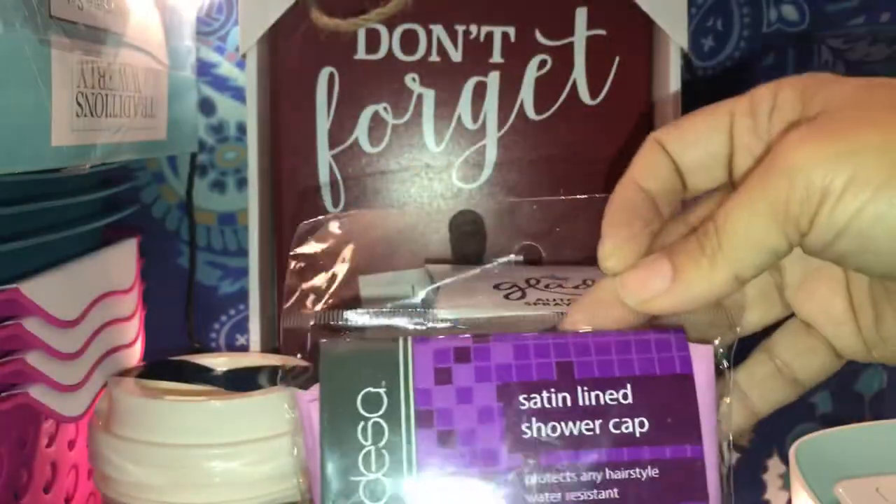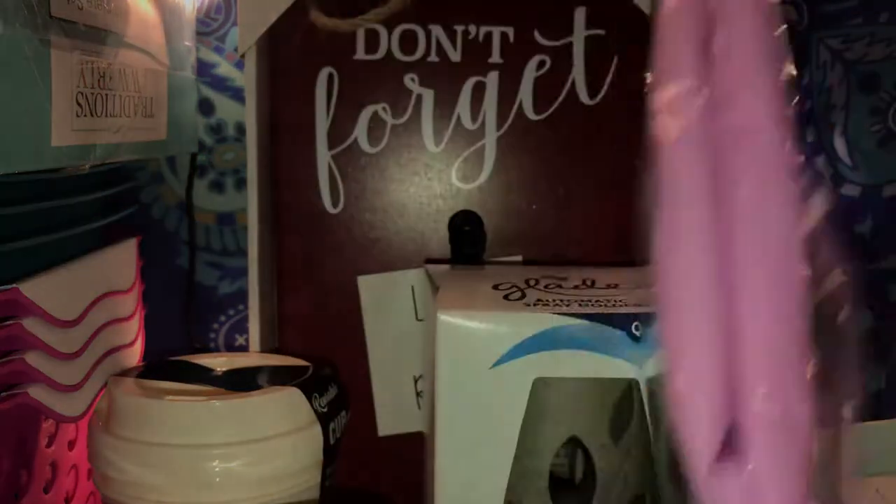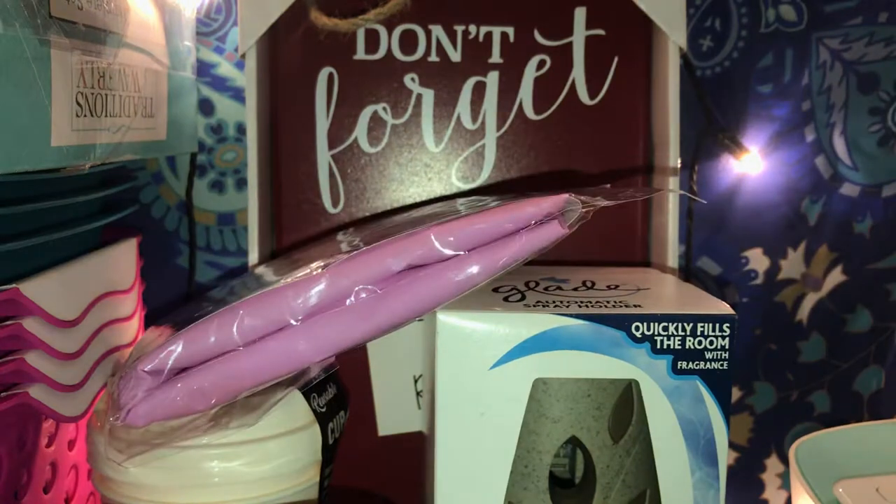Then my daughter also picked up a satin shower cap — a pink one. I think that was a dollar too.